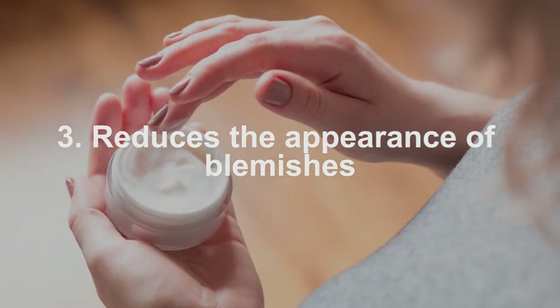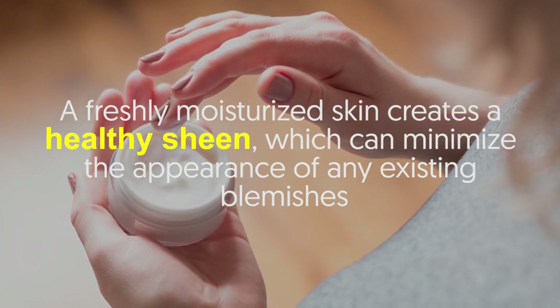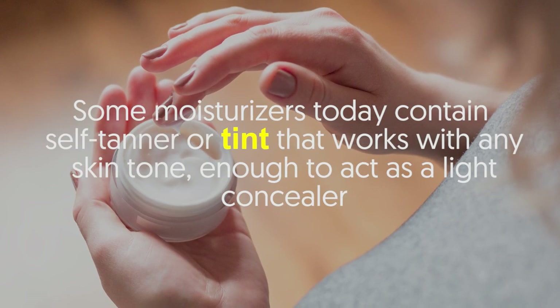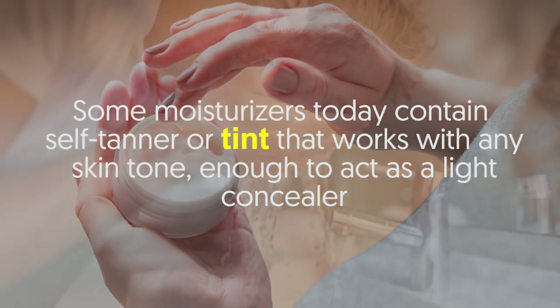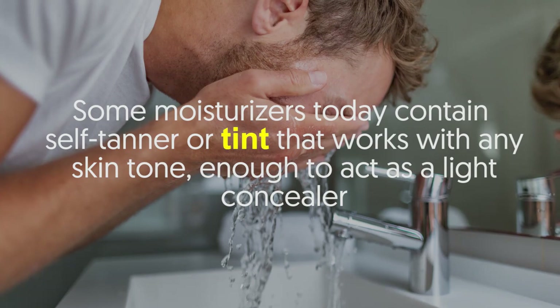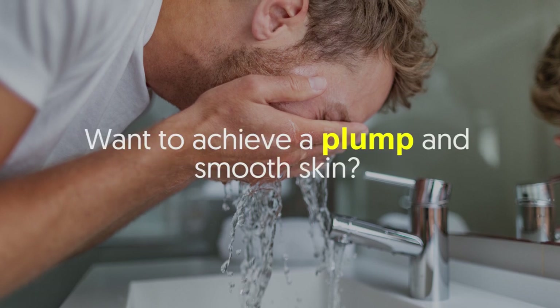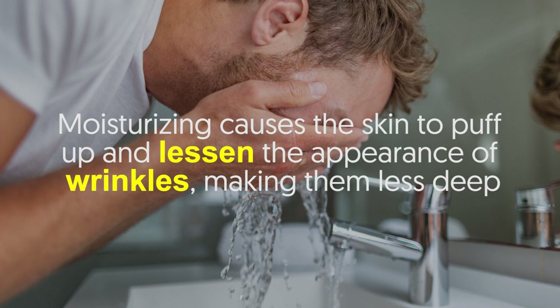Benefit number three: reduces the appearance of blemishes. A freshly moisturized skin creates a healthy sheen which can minimize the appearance of any existing blemishes. Some moisturizers today contain self-tanner or tint that works with any skin tone, enough to act as a light concealer.